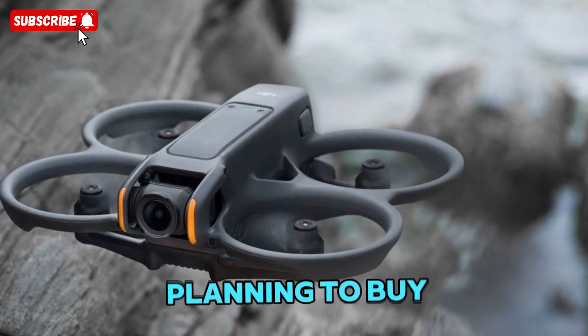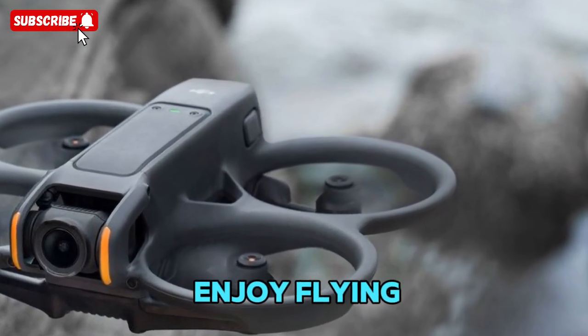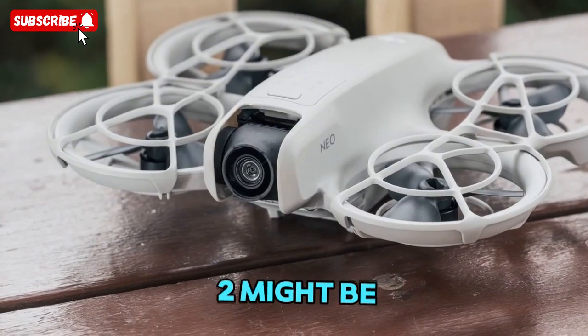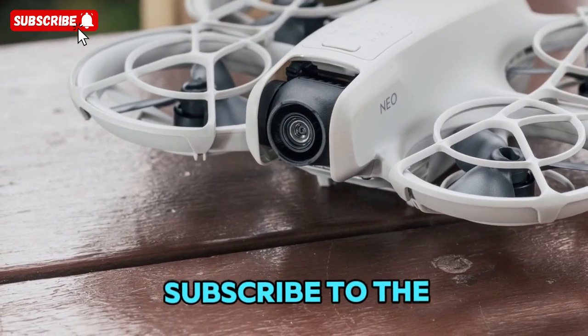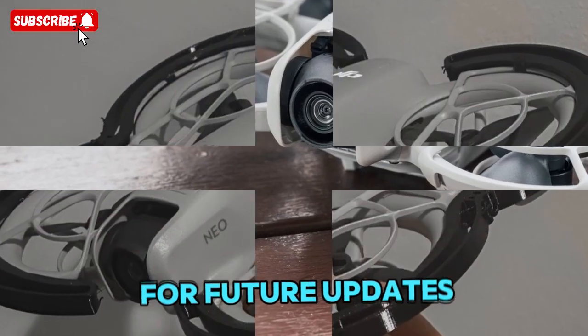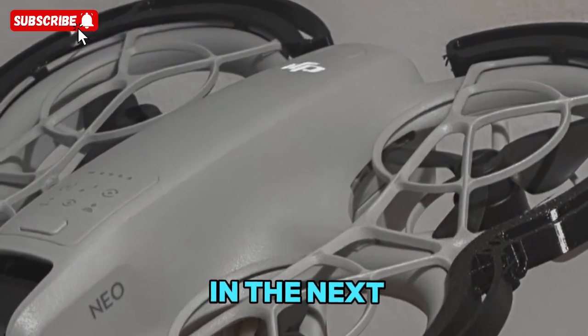So if you're planning to buy a small drone for photography, social media videos, or just to enjoy flying, the DJI NEO 2 might be worth waiting for. Make sure to like this video, subscribe to the channel, and stay tuned for future updates as more leaks and official confirmations roll out. Thanks for watching and see you in the next one!